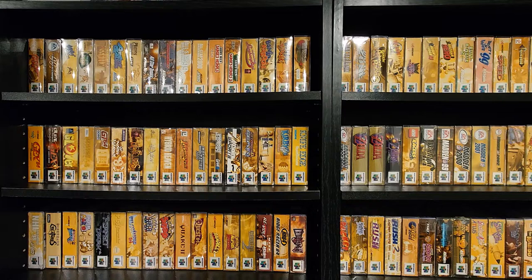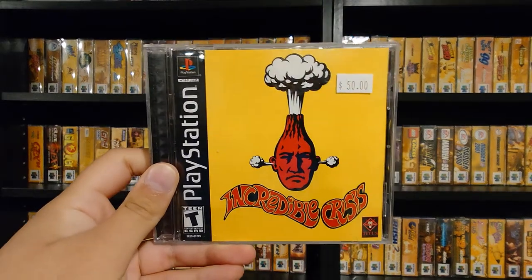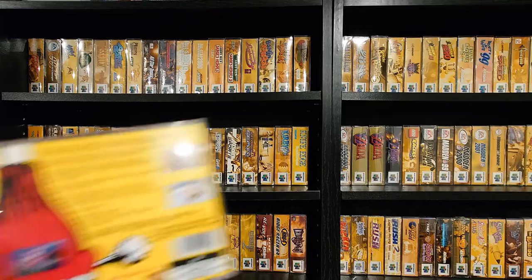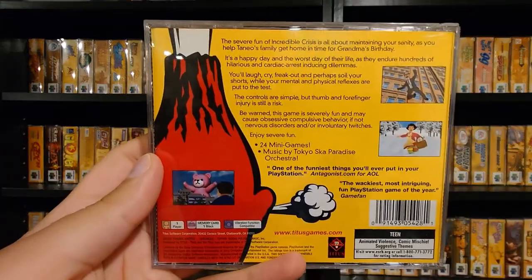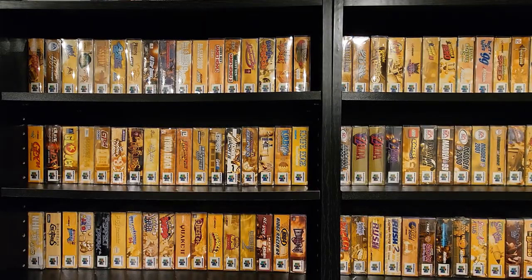This one was surprising — I've been looking for it forever and never find it. Incredible Crisis. I'm so glad to have this one in the collection. I'm going to stream this game sometime soon because I feel like more people just need to witness it. It's a very strange game.